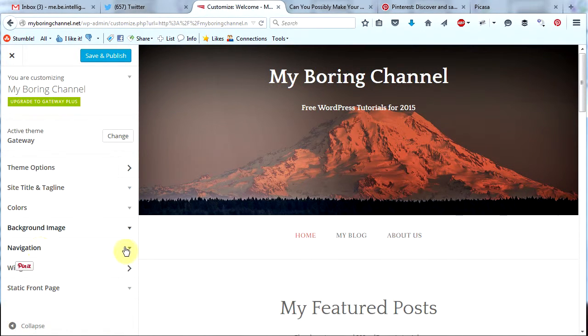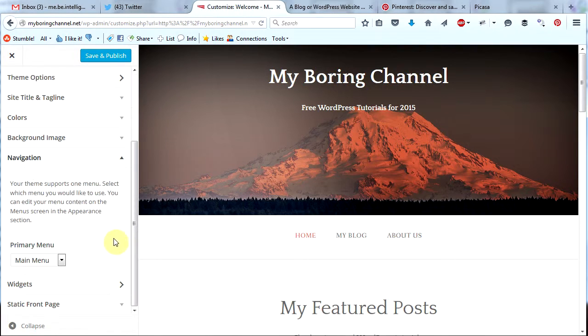Now let's open up the navigation section. In the navigation section we can change our primary menu. In a previous video, we talked about how to customize your menus — you can make multiple menus and change them in here. This theme just supports one menu so we're going to leave it as main menu. Some themes support multiple menus, so you can change your menus here.